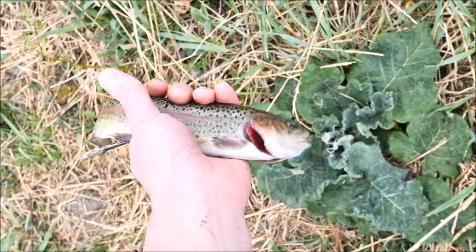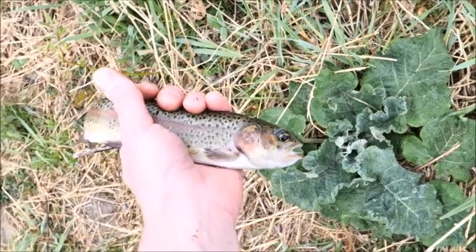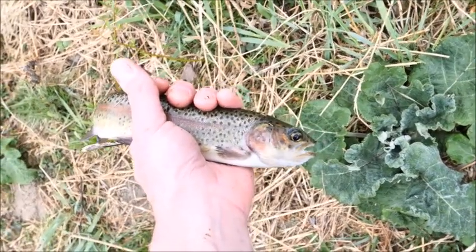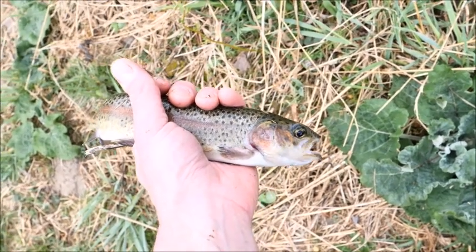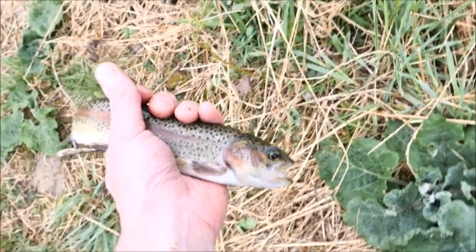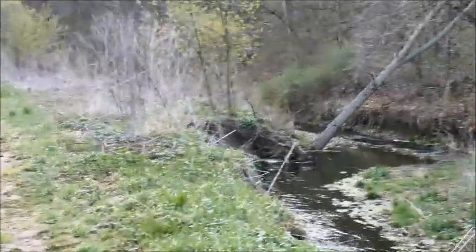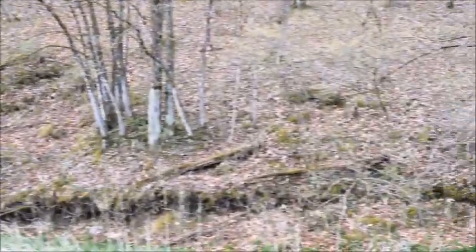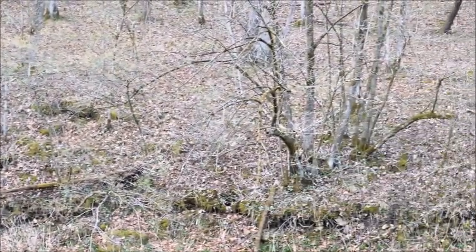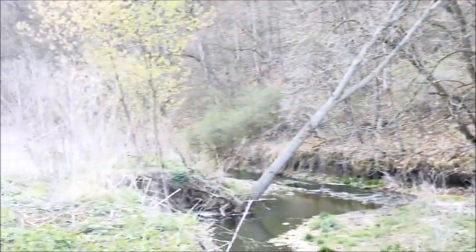Look at his pectoral fin right there behind his gills — how beat up and kind of crudded up it is. That's because this guy has spent most of his life swimming in a concrete tank, but he's going to go back into the stream here and hopefully swim a nice leisurely life. I'm here this morning at Grannis Creek Wildlife Management Area near Fayette, Iowa, and why I chose this place is it's called a wildlife management area and we're going to focus on how we have impacted the environment.